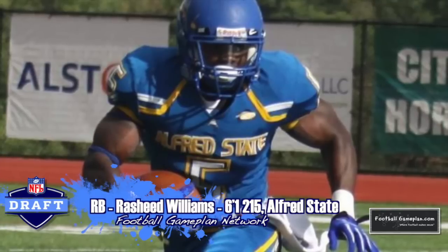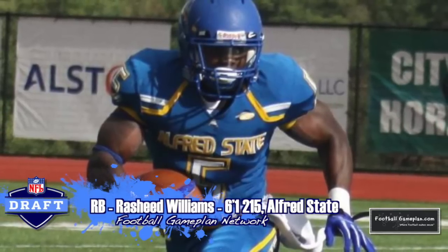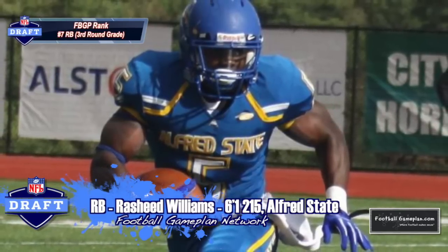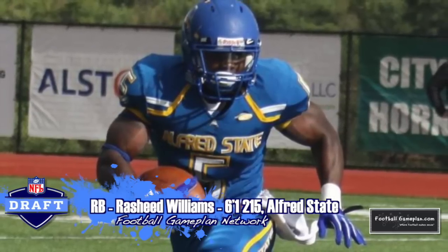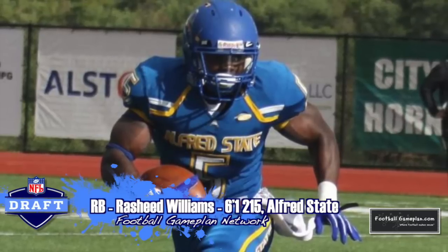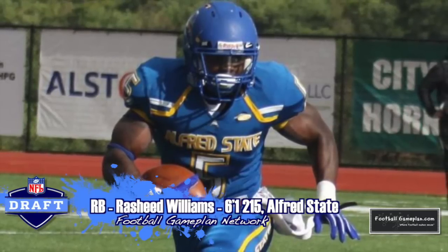Rasheed Williams is one of the more underrated running back prospects in this year's draft class. He has tremendous agility and also has that home run hitting capability coming out of the backfield at 6'1", 215. I would compare his game to the Sean Foster that used to play for the Carolina Panthers.